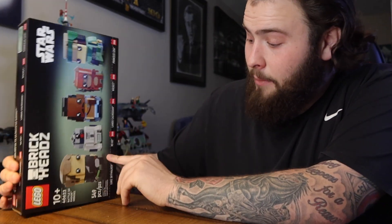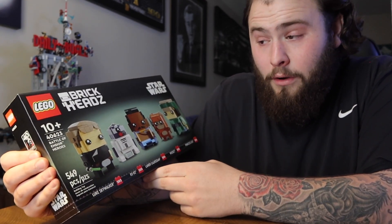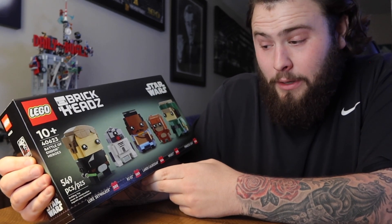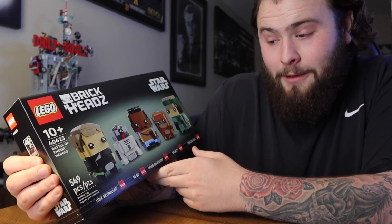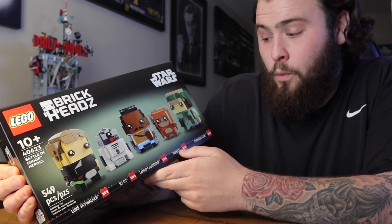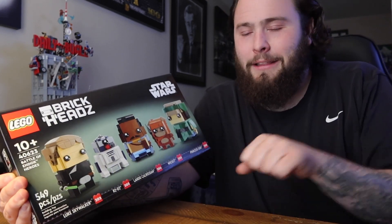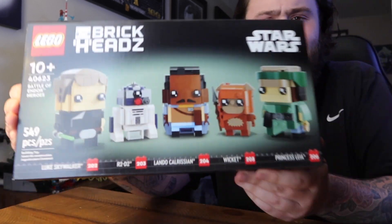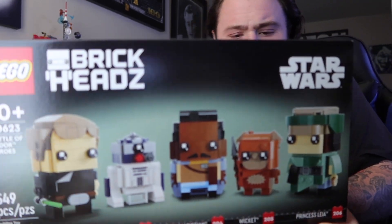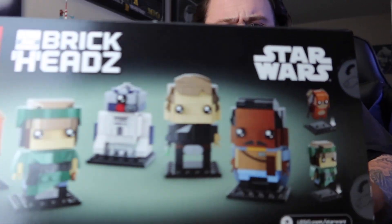Of course I had to get one of the new sets that came out for May the Fourth. I got the brick head sets - it's the Battle of Endor Heroes, set number 40623. It comes with Luke in his black Jedi suit with his green lightsaber, R2-D2, Lando Calrissian, and Princess Leia in her speeder outfit. They all look great and I'm excited to add that to my brick head collection.